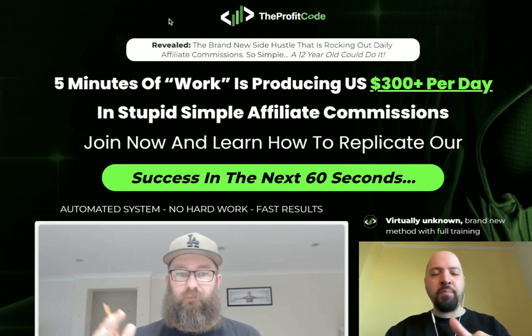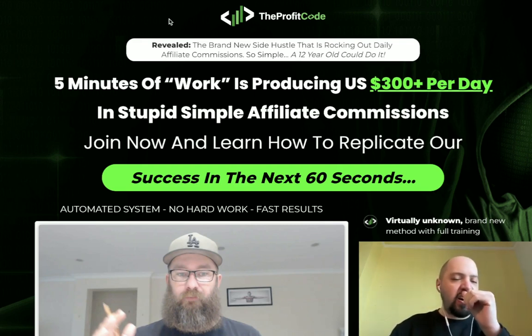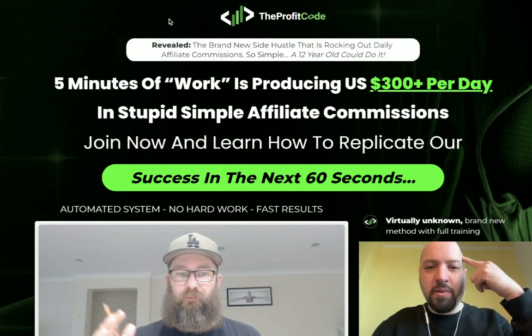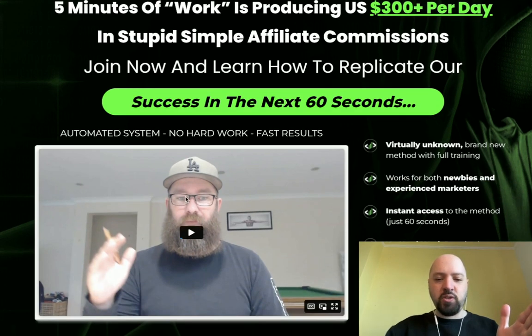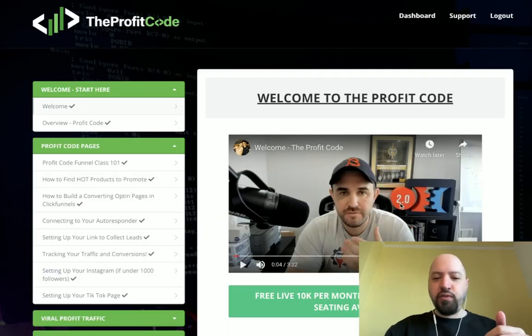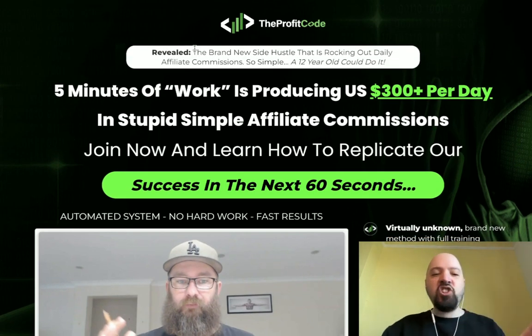You're going to be saving money if you get it through the link below, and I've also got some incredible bonuses. I'll tell you what the bonuses are up front so you can keep them in mind. The Profit Code is a new training from Mark Barrett and James Forcett - two Australian multi-millionaires.